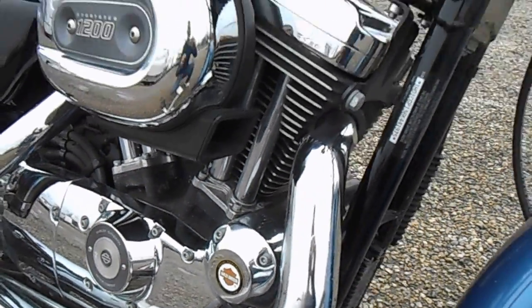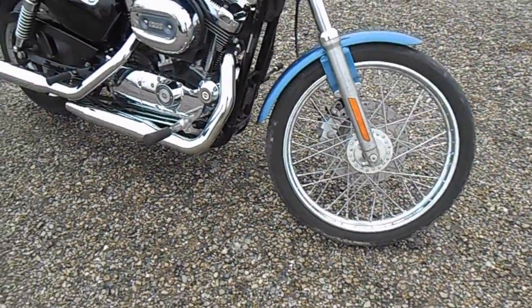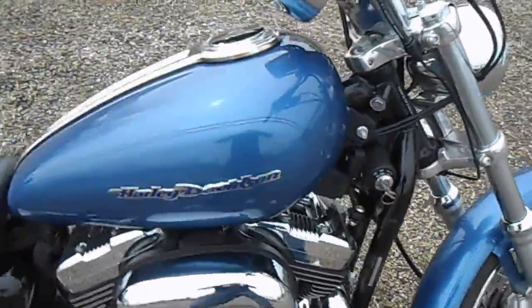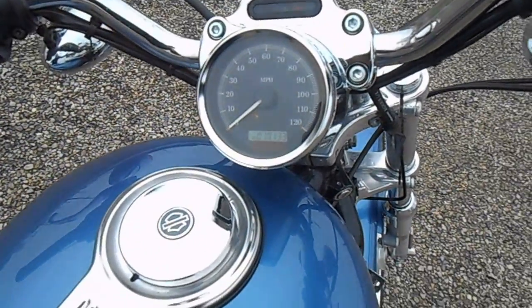As far as I know, the bike has never been laid down. All the turn signals do work — I'll go ahead and fire it up for you. Three miles on it.